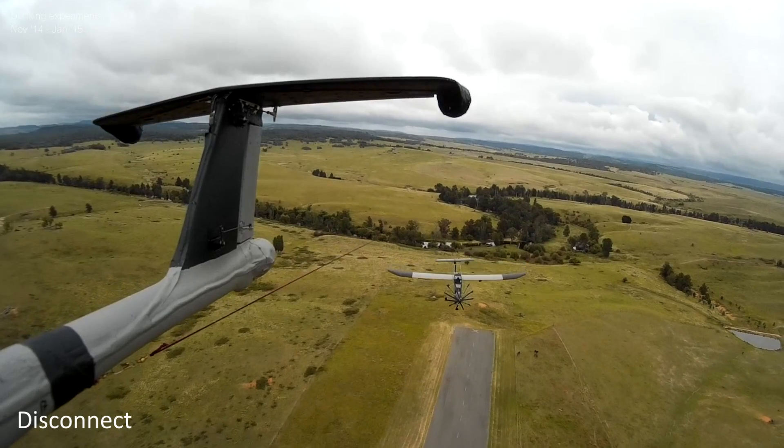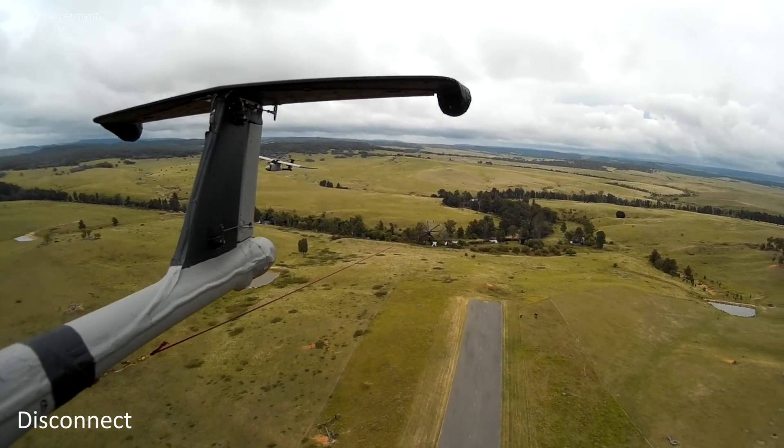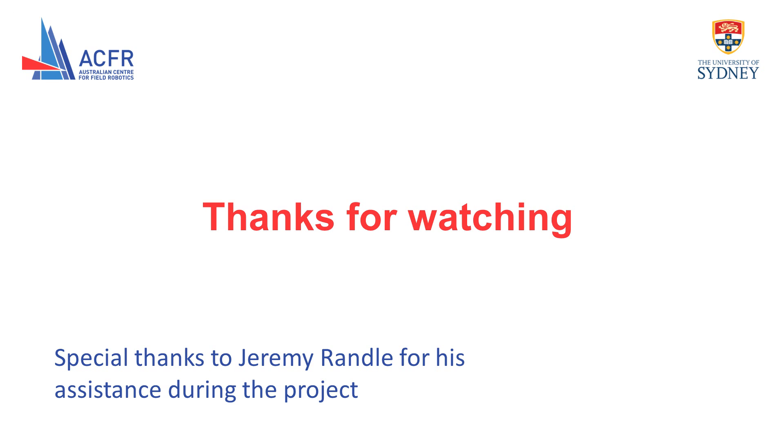Finally, the follower disconnects and resumes its mission.